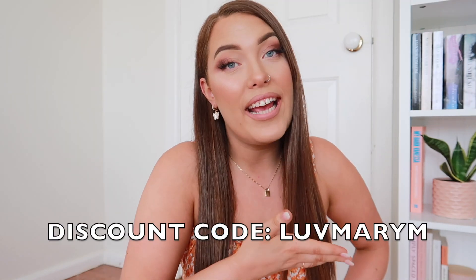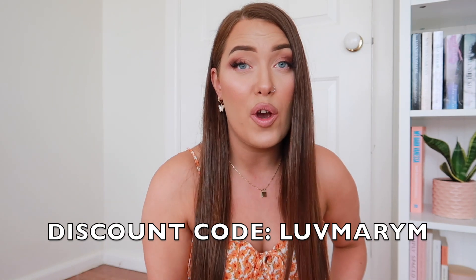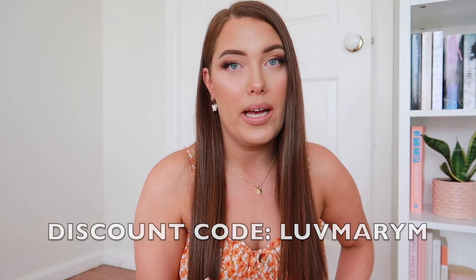They have the best quality clothes for really affordable, good prices. Every time I work with Princess Polly, I always have a discount code. The discount code for this video is LOVEMARYM — I'll leave it on the screen so you can use it at checkout and get money off your order, which is always great. We love saving cash money around here.